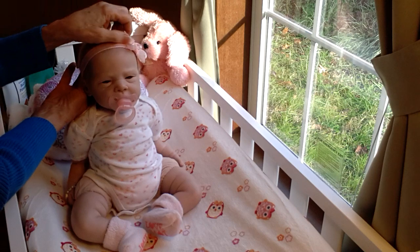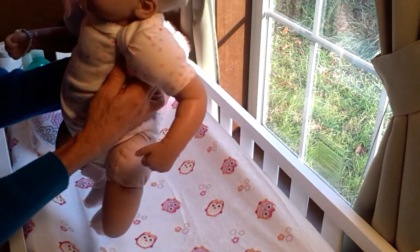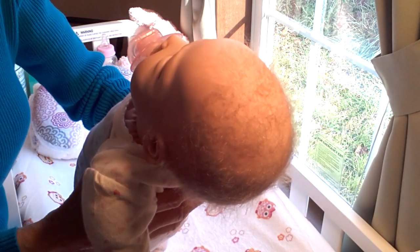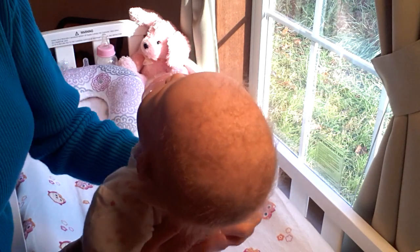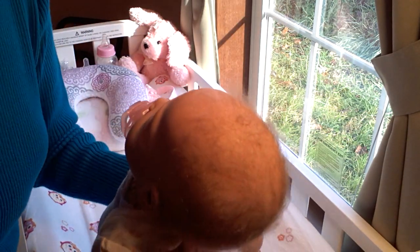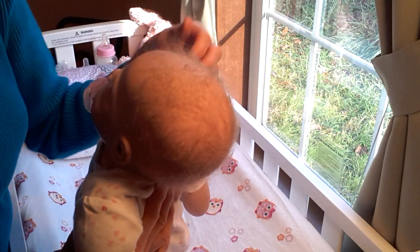I wanted to show you little Sophie's hair because it's really neat and unusual. It's made out of Angora Mohair. The artist is Fran Peck by Bexhill Reborn Babies — I think she's from the UK. She did an awesome job. Somehow she put the hair in to make it look so realistic — it looks like a real baby's head with hair. It's so delicate and nice, I just love it.